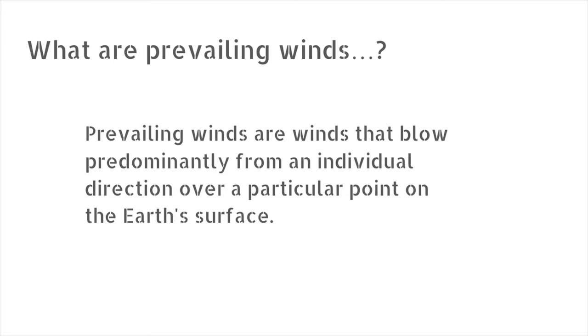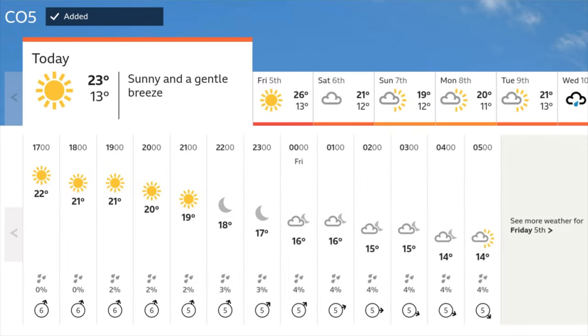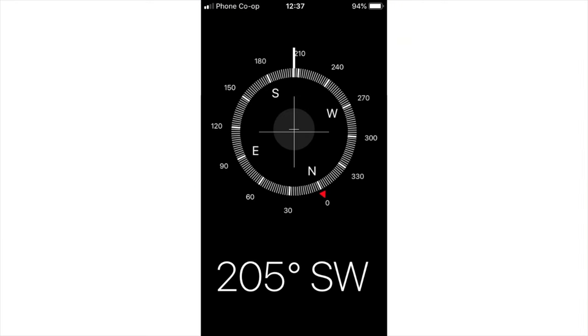What does prevailing wind actually mean? Well, the dictionary definition is this: prevailing winds are winds that blow predominantly from an individual direction over a particular point on the earth's surface. Now here on Mersea they are usually from the south around to the west, and typically south-southwest. When I filmed this yesterday, we can look at the wind direction in the bottom corner — we can see that is approximately south-southwest. Double checking on the compass, it came out to 205 degrees. South-southwest is 202.5 degrees, so we're absolutely spot-on south-southwest.